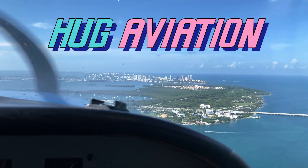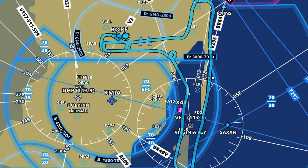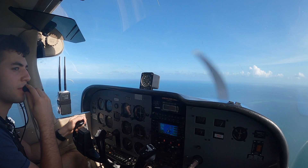Welcome to part two of my South Florida coastline tour. In this video, my friend and I are on our way back to Opa-locka for some touch and goes after flying the length of the coast and enjoying the amazing views. Okay, let's catch back up with the airplane.